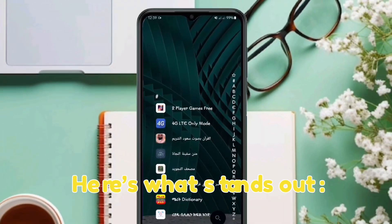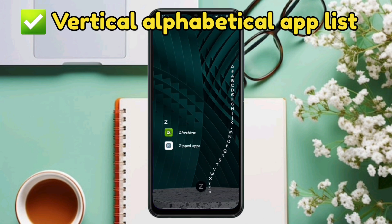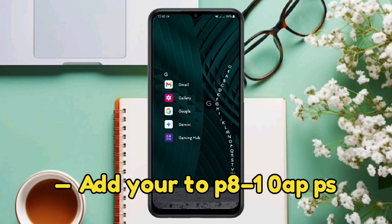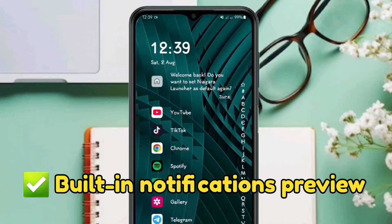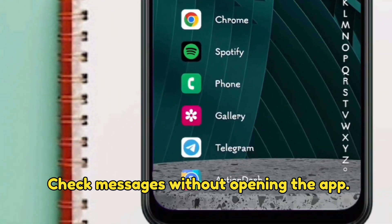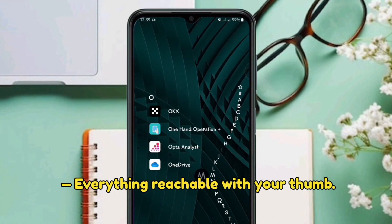Here is what stands out: a vertical alphabetical app list — scroll through apps lightning fast. Favorites at your fingertips — add your top 8 to 10 apps for quick access. Built-in notification preview — check messages without opening the app. Minimalist design, less is more, everything reachable with your thumb.